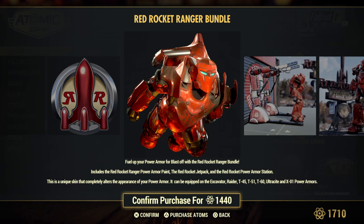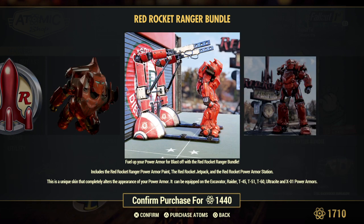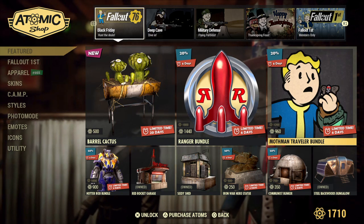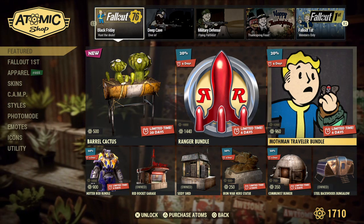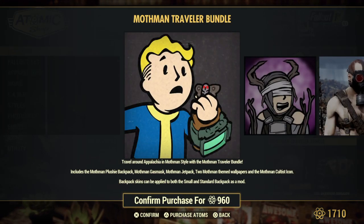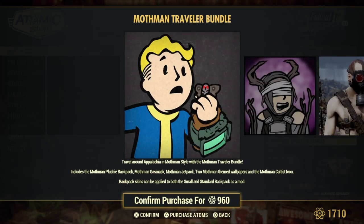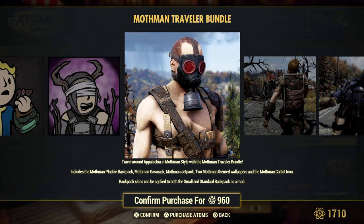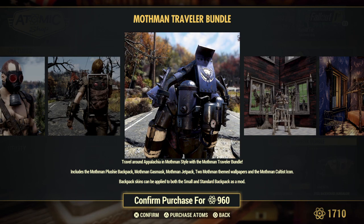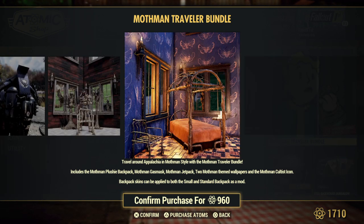In the Ranger Bundle you get the power armor paint, the Red Rocket jet pack, and the Red Rocket power armor station. The Mothman Traveler Bundle is also back at 20% off for six days — you get the Mothman plushie backpack, Mothman gas mask, jet pack, two themed wallpapers, and the cultist icon. I have this one because I love those wallpapers — the wallpapers are awesome.